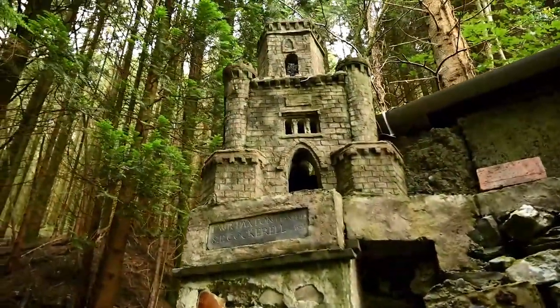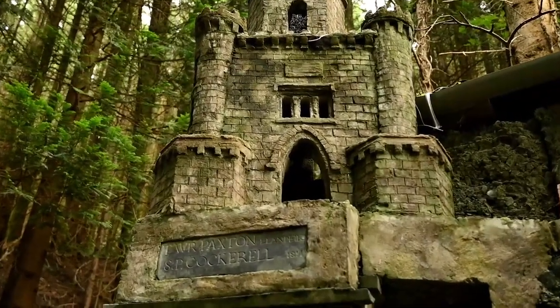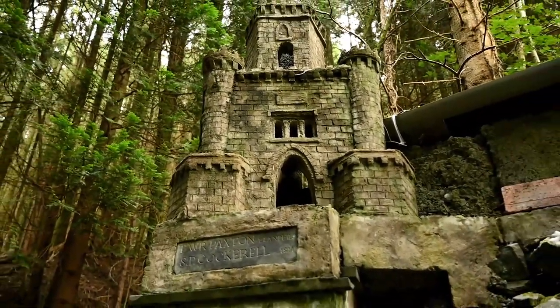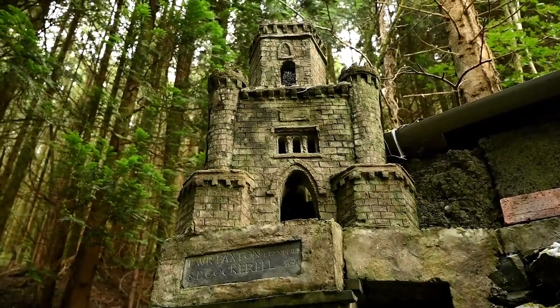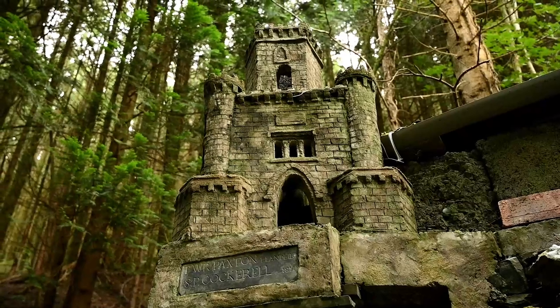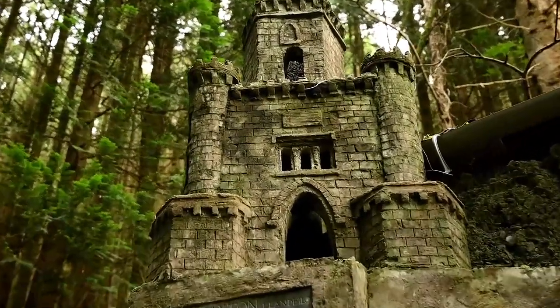I didn't actually notice this last time, but Jordan spotted it - five points to him. This is actually a replica of Paxton's Tower. I've been there before, many moons ago, probably before the world got messed up.